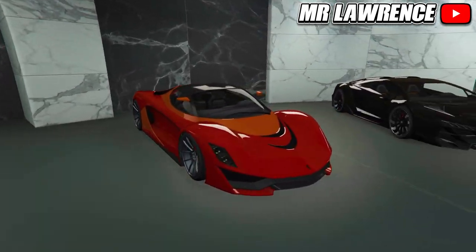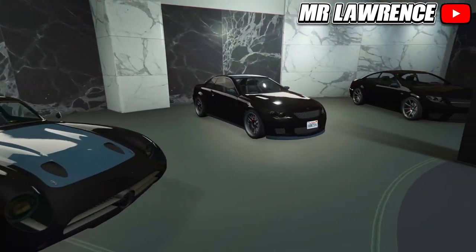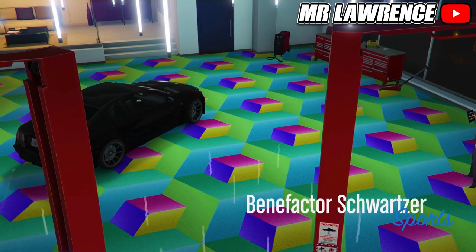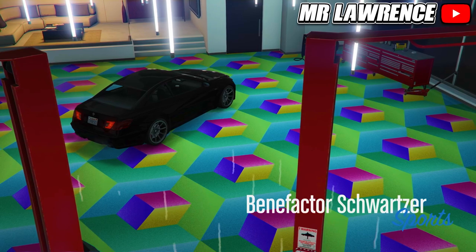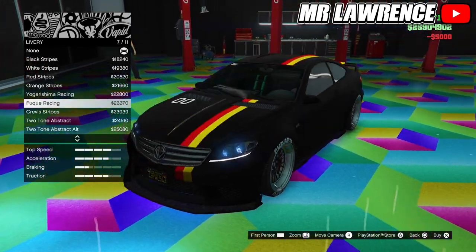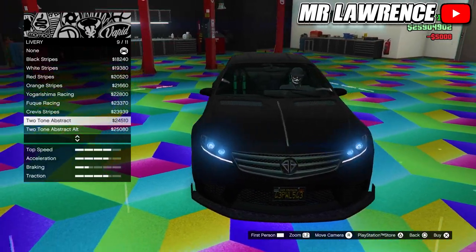So here are all the stock versions and I will now quickly upgrade them. All these cars have cool new liveries, spoilers and more. I believe that this is a German car so this one fits well with livery number 7, but I went with livery number 6.